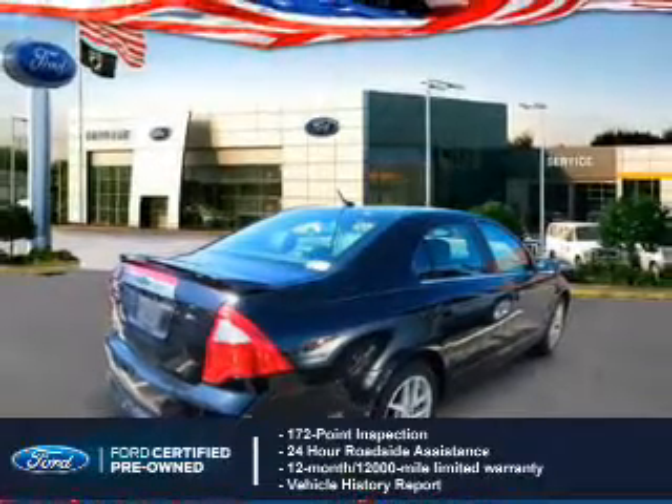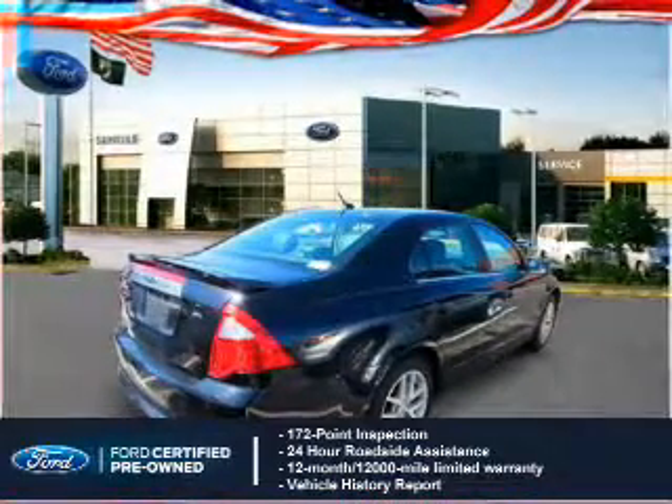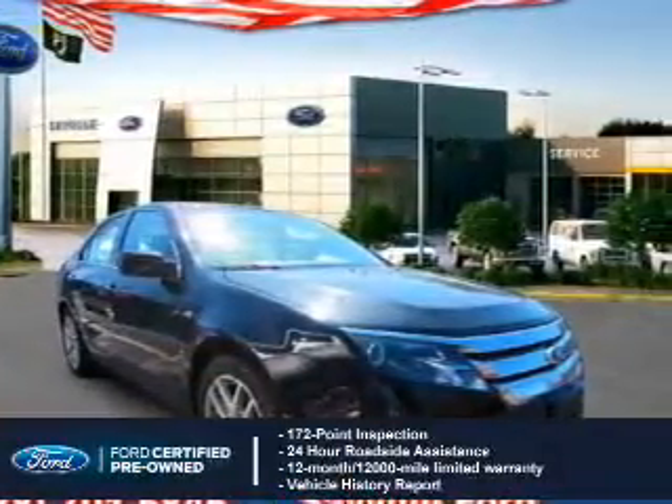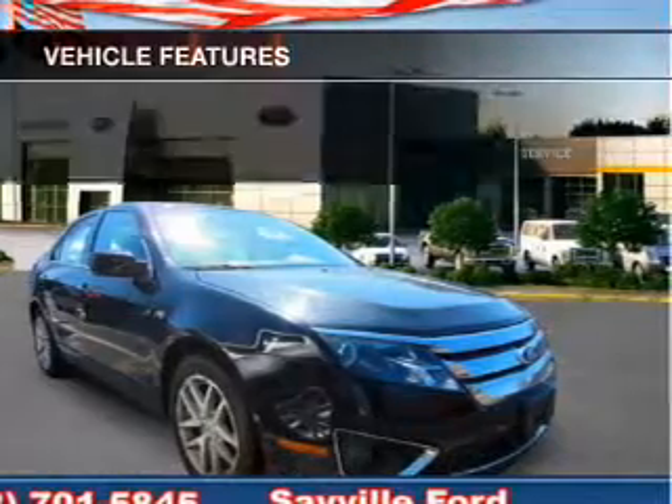Coverage includes a 12-month, 12,000-mile comprehensive limited warranty, plus 7-year, 100,000-mile powertrain limited warranty coverage.